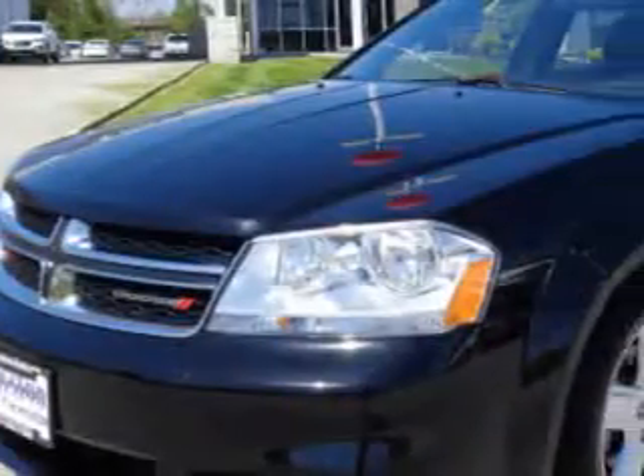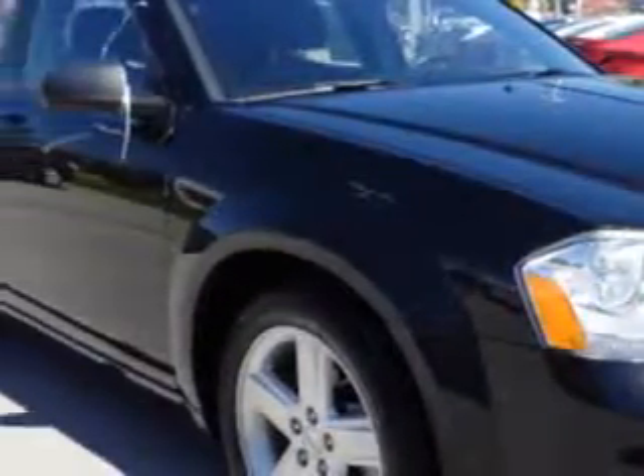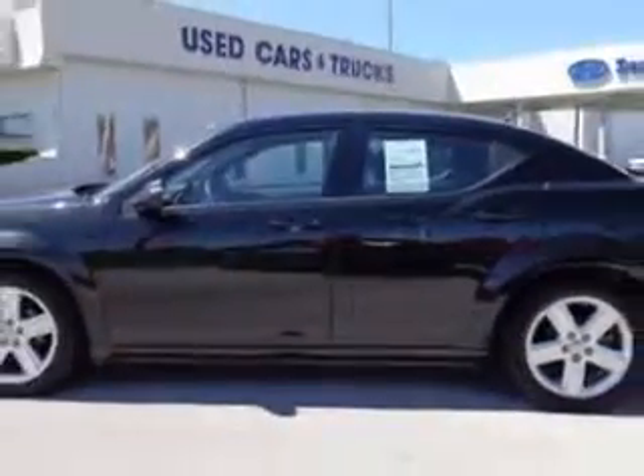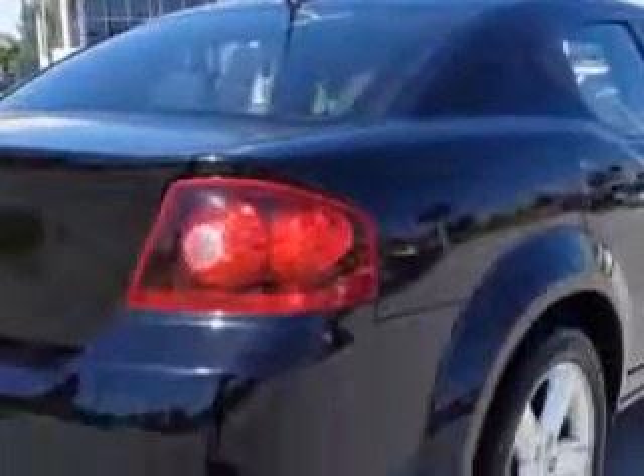Imagine driving this Black Clear Code 2013 Dodge Avenger sedan, equipped with a four-cylinder engine and an automatic transmission. Enjoy an exceptional 31 miles to the gallon on this great car with features like remote-powered door locks,